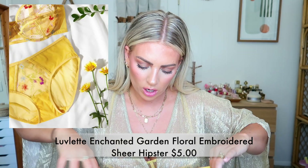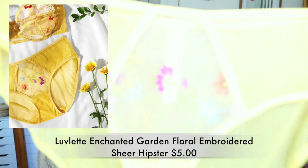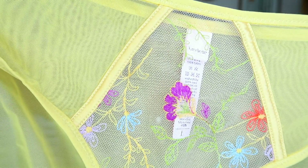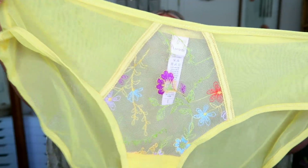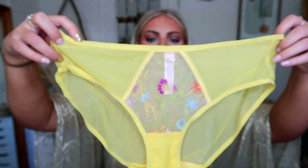The next ones are these gorgeous little undies and these actually match the bra I'm wearing. I got a large — they're $5. They're called the Lovelette Enchanted Garden Floral Embroidered Sheer Hipster. If you like your underwear a little bit on the hip, these are definitely a hipster. They've got really gorgeous embroidered detailing on the front. They are sheer in the front and mesh sheer in the back. They're very pretty, really pretty, very feminine, kind of sexy.